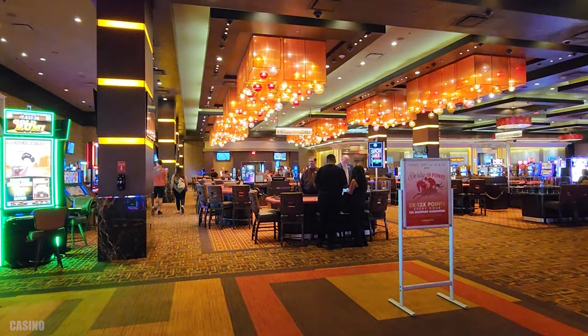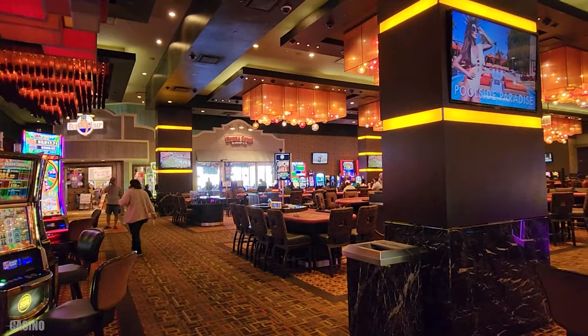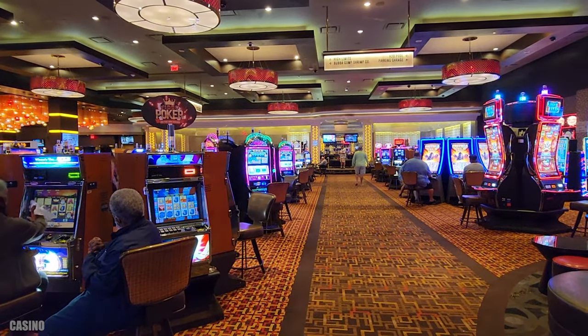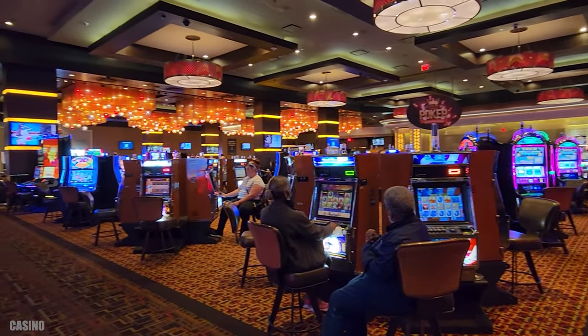Also up those small set of stairs next to Bubba Gump, you're going to find the majority of the table games on the main floor. They have a variety of slot machines as well, and it's a very roomy casino, so there's space to walk in between all of the slot machines.